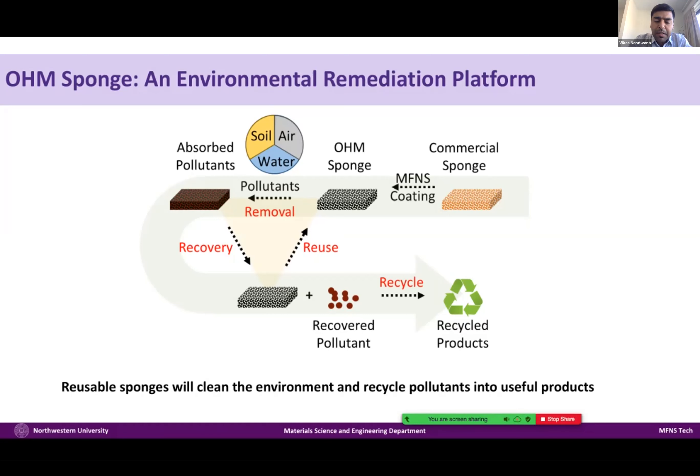Since the functionality of Ohm Sponge comes from the coating, we have been exploring various different coatings, resulting in a platform rather than just a particular product. We are expanding to different coatings that can have affinity for different pollutants. We have been able to generate various coatings that can pull pollutants not only from water, but also from soil and air, because of its tremendous porosity and high absorption efficiency. These pollutants can be recovered by external stimulus, the functional sponge can be reused, and the pollutant can be recycled into another product.